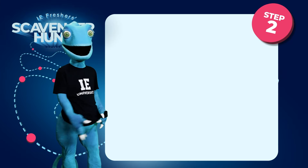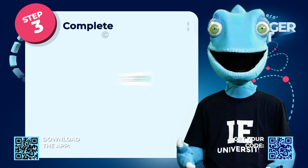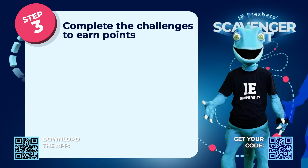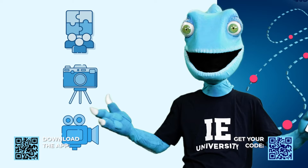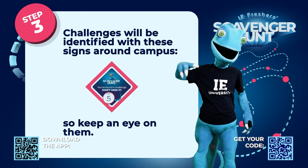Now to Step 2: Join the hunt with this code. Step 3: Complete the challenges by exploring your campus to earn points. These challenges could be quizzes, photos, or video tasks. And the more challenges you complete successfully, the higher your score will be.